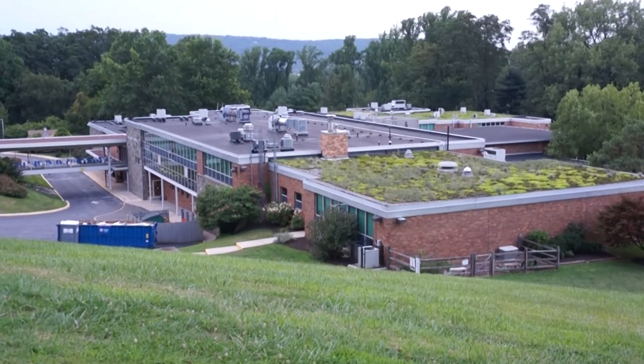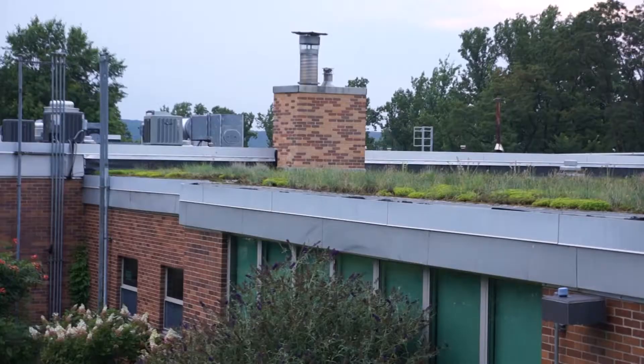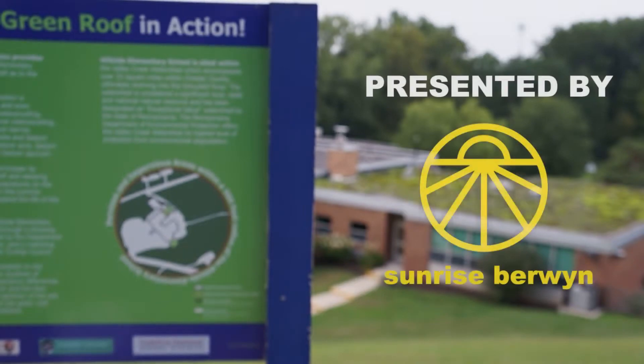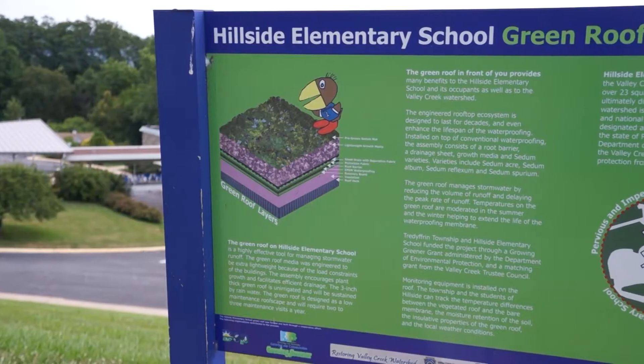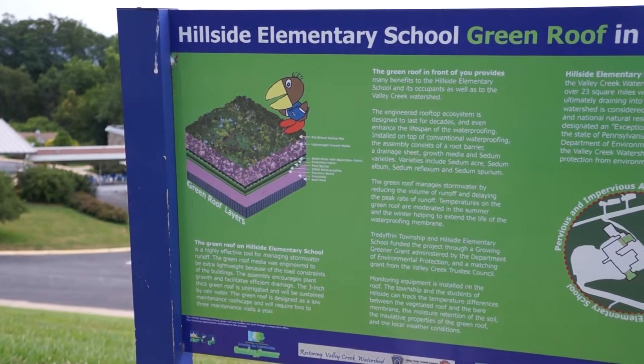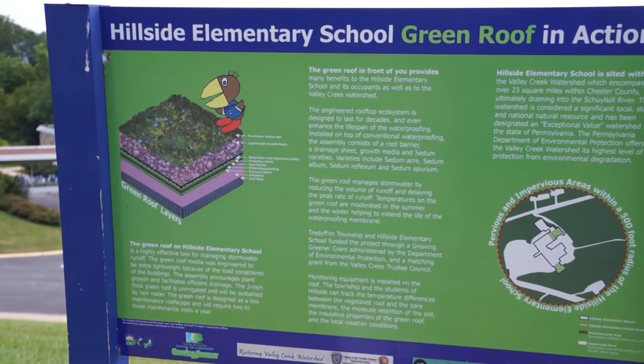This is Hillside Elementary School's Green Roof. Green roofs are rooftops that are covered in a layer of vegetation. It can fall in two categories: extensive and intensive.